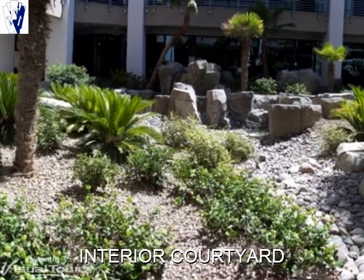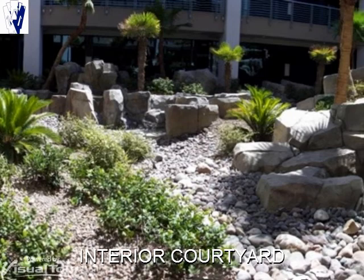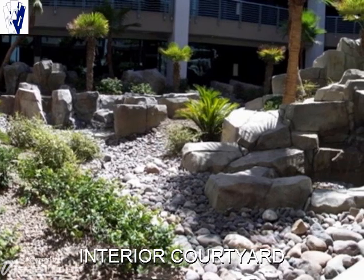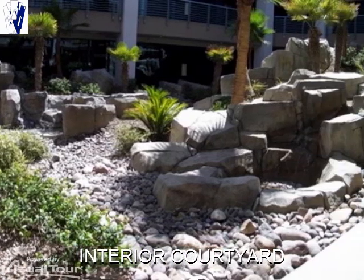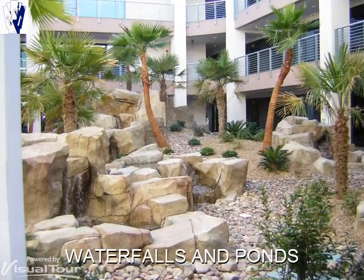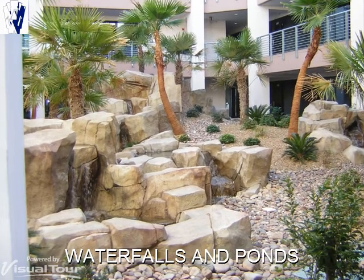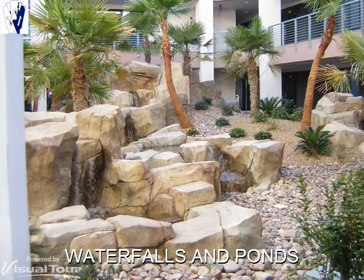The superb interior courtyard provides a very appealing environment for tenants and their guests. Nearly all interior passageways have a view of the lush courtyard. Numerous waterfalls and ponds that provide a unique visual and audio experience are located throughout the courtyard.